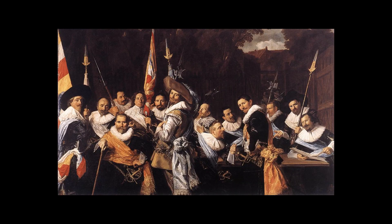The St. Adrian's Civic Guard is a 1612 militia group portrait painting by the Dutch artist Cornelis Engels. It is now in the Musée des Beaux-Arts of Strasbourg, France.